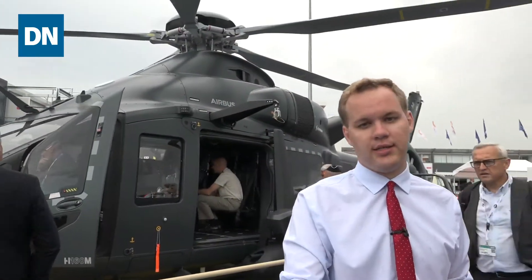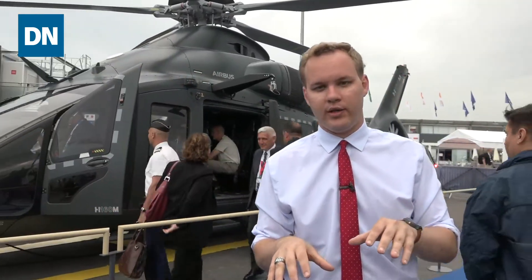As we wrap up this 2019 Paris Air Show, there's been lots of things on display, but certainly here for the French military, they've put on quite the show.